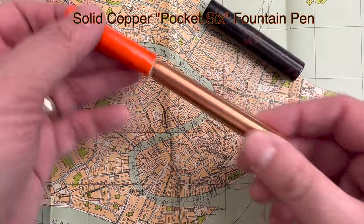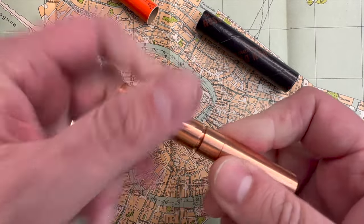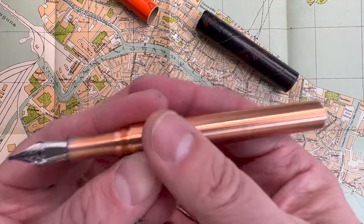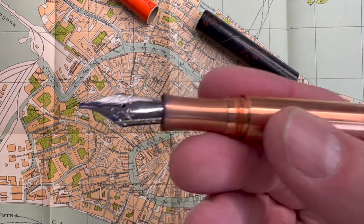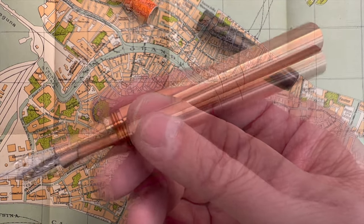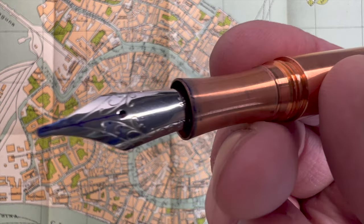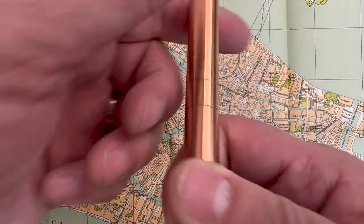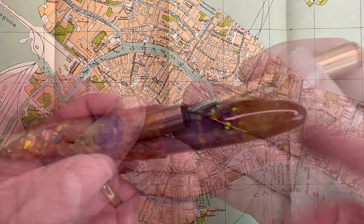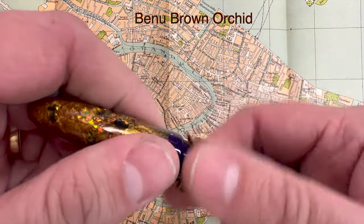Another discovery this year was the Schon Design Pocket 6, which my wife bought me for my birthday. Mine is in copper — it reminds me of a Lilliput on steroids. It's very cool to have a number six nib in your pocket, but it's a little cold as a pen because it's just a tube with a nib. Design-wise, it's not as inspiring as something like the M200.